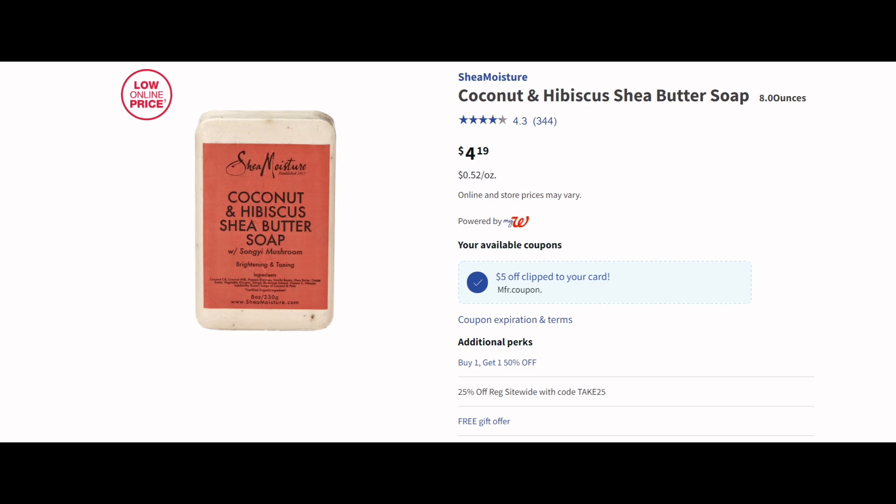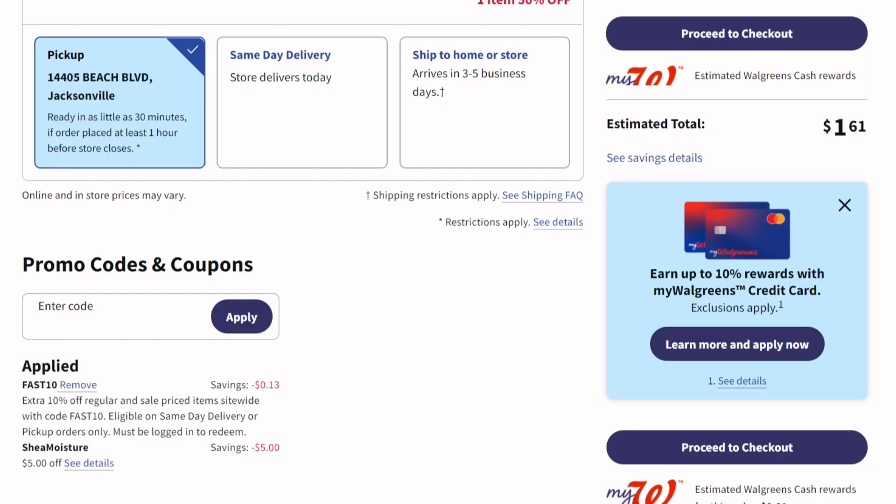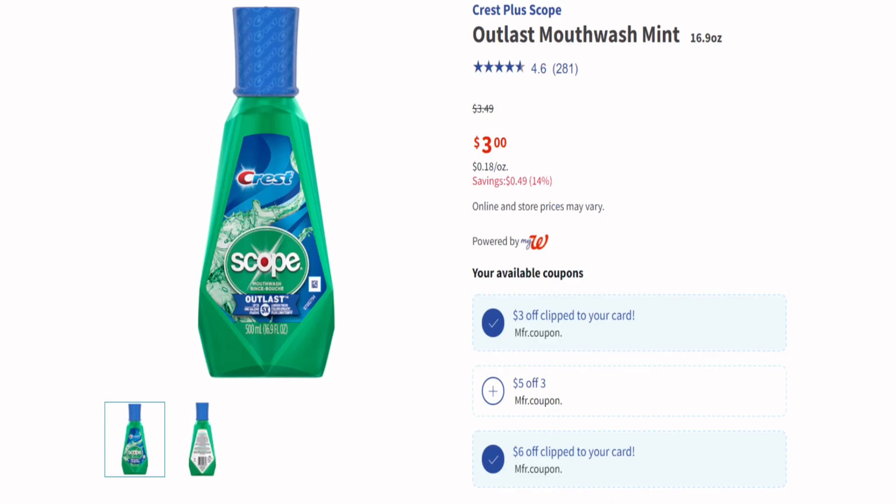This is a repeat deal but it's still a really good one — Shea Moisture. They're $4.19 for the Shea Moisture bars, but they're on sale buy one get one half off. We have a coupon for $5 off when you buy two. With two in the cart, the first is $4.19 and the second is $2.09. My total comes out to $1.61 for both with that $5 off coupon. I used the $5 off coupon and the code FAST10 — just buy two, clip the $5 off coupon, and use code FAST10 if you're doing it online.